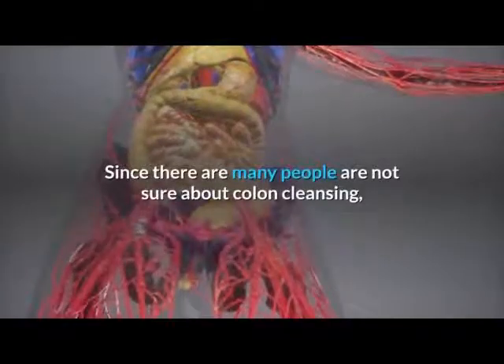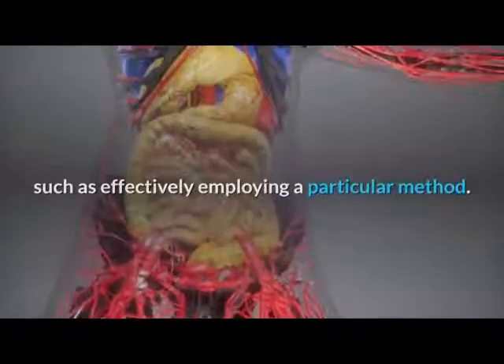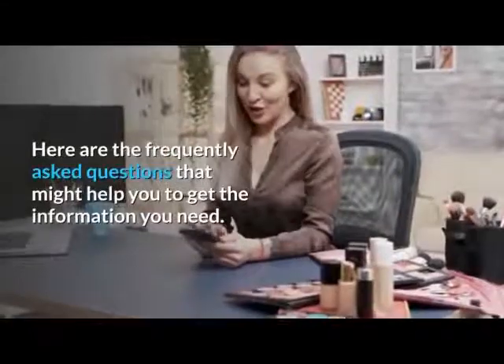Since many people are not sure about colon cleansing, such as effectively employing a particular method, here are the frequently asked questions that might help you get the information you need.